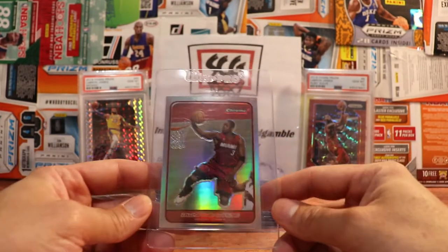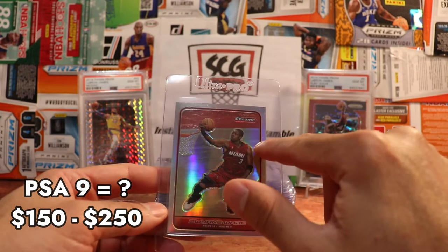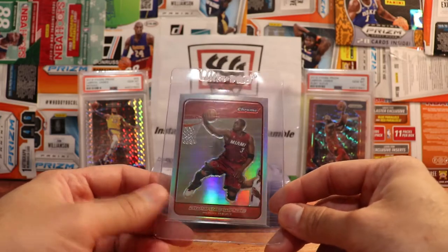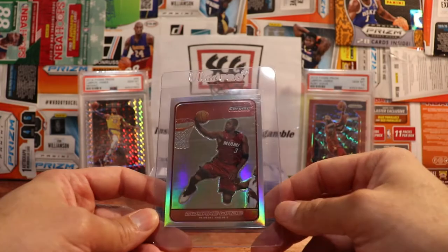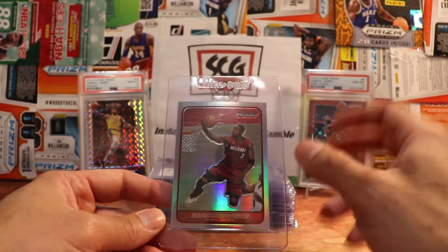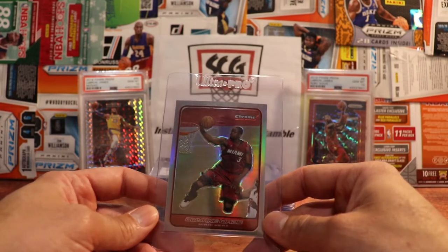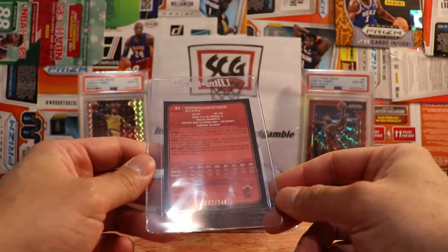Another card that's probably gonna get a nine — it's pretty clean, it just has like a dimple right there. Very well centered; I just love the look of this card. Great action shot; I like how the background is kind of just blurred out, it's just all refractor. I do like this time period of cards — Topps did a way better job with action shots than Panini does nowadays. These are at 249, so short printed.